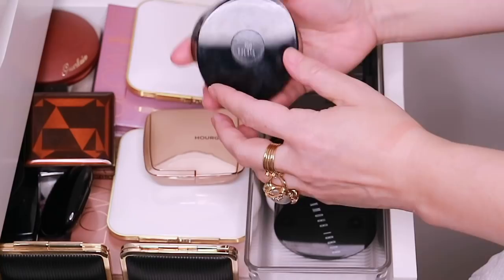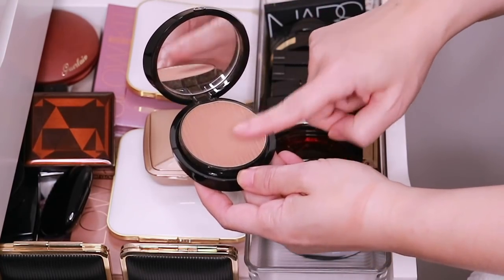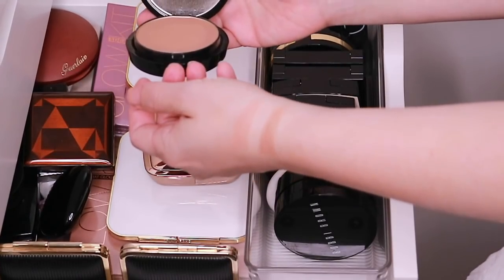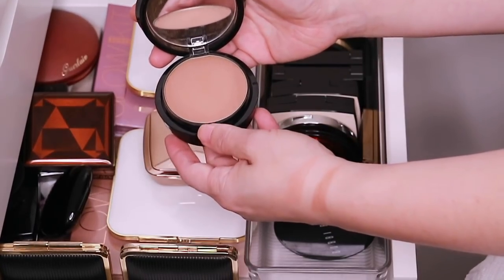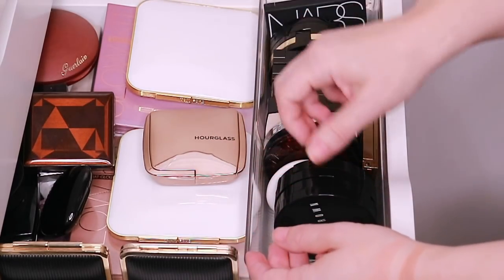Then we have the Armani Sun Fabric in 100. I don't know if they make this anymore, but this is one of my favorite bronzers of all time. I love it — the tone is super neutral, it works great on my skin as a contour and as a bronze. The powder is wonderful and it blends out beautifully.